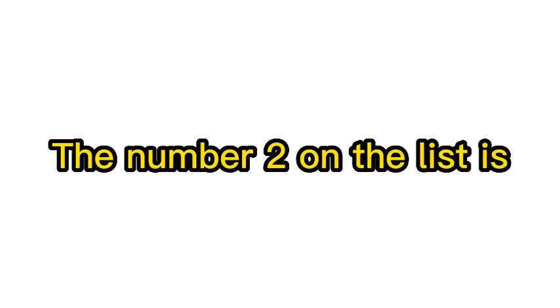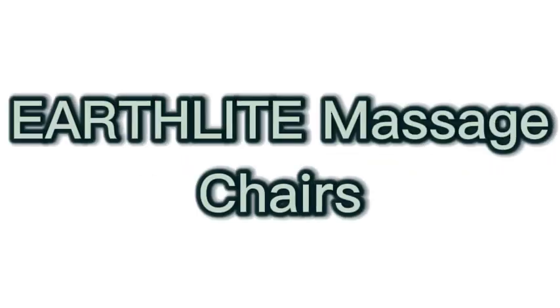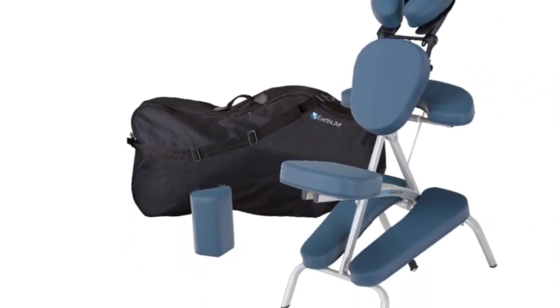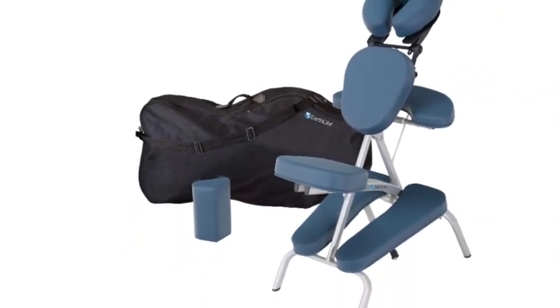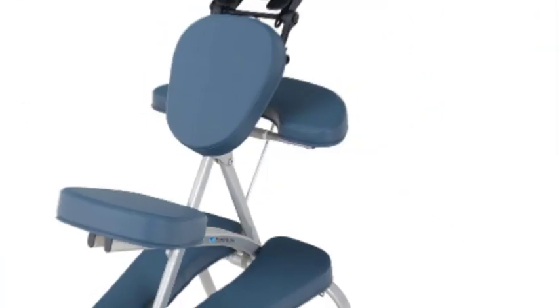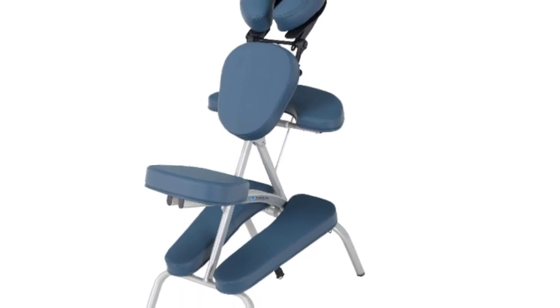Number 2 on the list is Earthlight Massage Chairs — a complete portable massage chair package. Includes the Earthlight Vortex Chair, rugged nylon carry case, padded shoulder strap, and sternum pad. Travels easily — it is the lightest chair on the market at only 15 pounds.